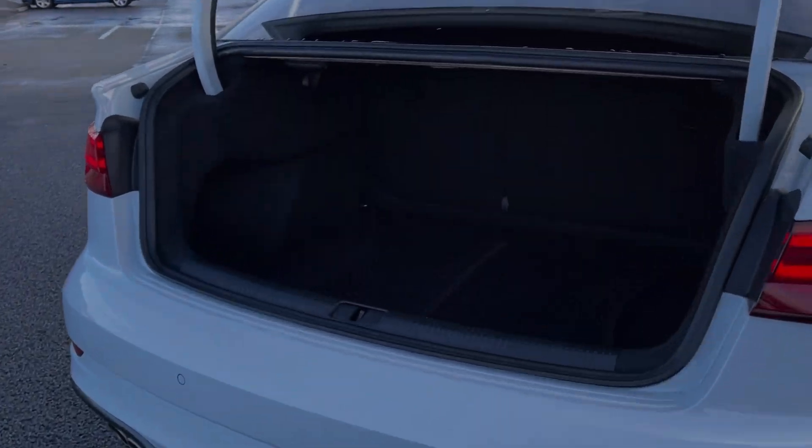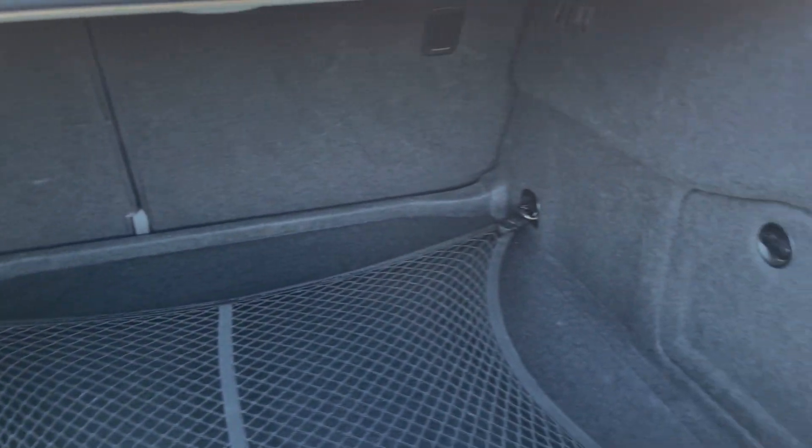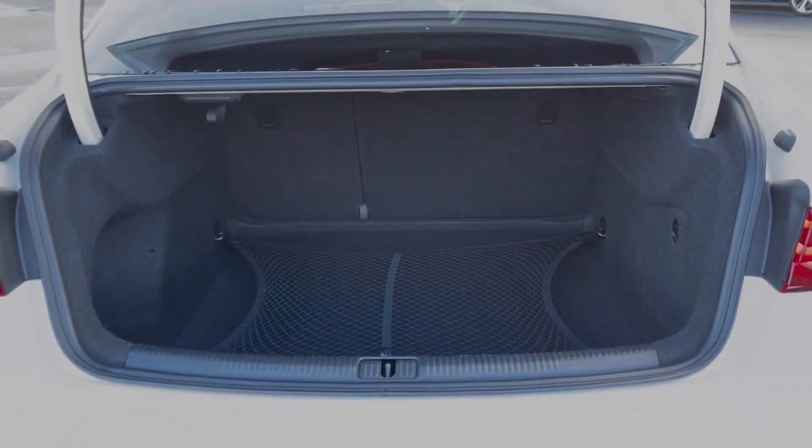Moving into the boot space here, you can see the A3 saloon offers a really good amount of storage space. You've also got that luggage net on the bottom to keep any loose items safe.